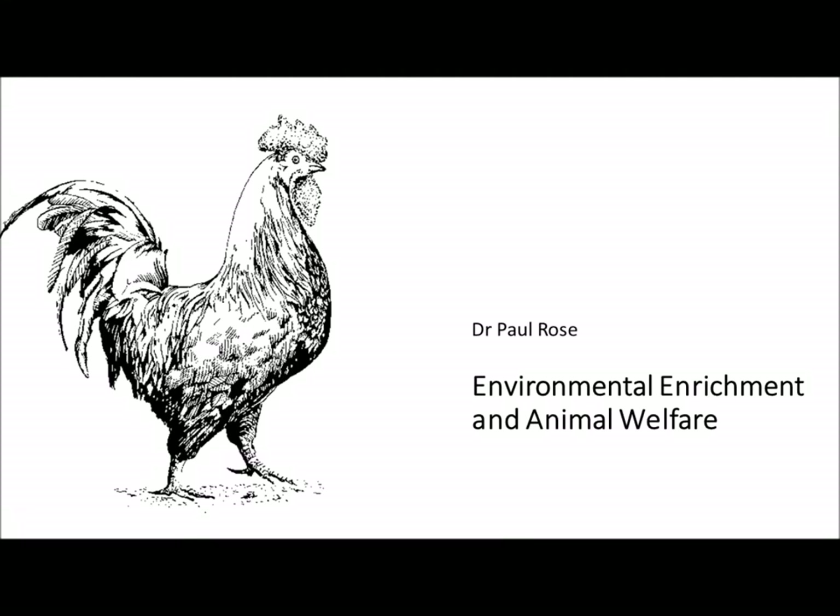Hello, my name is Dr Paul Rose and in this short presentation I'd like to talk to you about environmental enrichment and how that helps us to promote good animal welfare. I'm going to do that by using the domestic chicken as my example species.